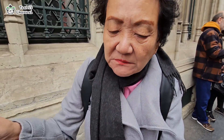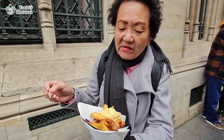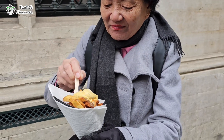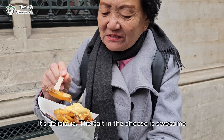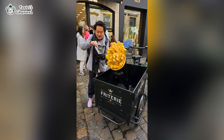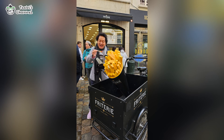Check out my mom's reaction as she tries out the Belgian fries with the cheese sauce topping on it. She loves them so much she wanted to take a photo with the shop's truck in front of the shop, but still couldn't stop eating the fries.